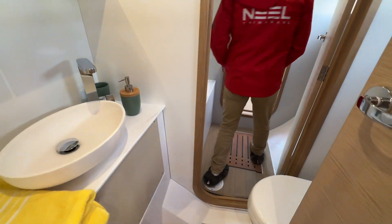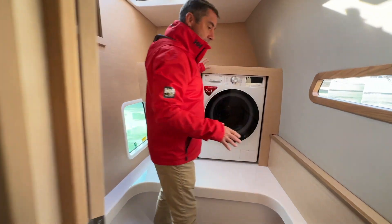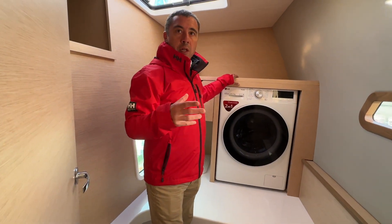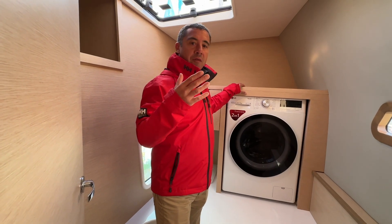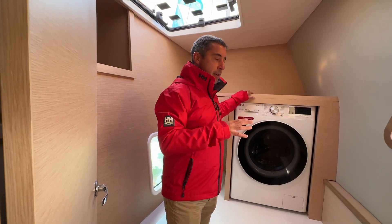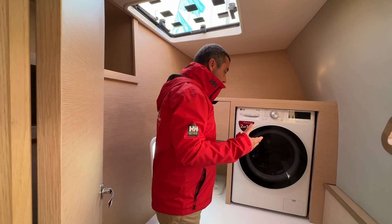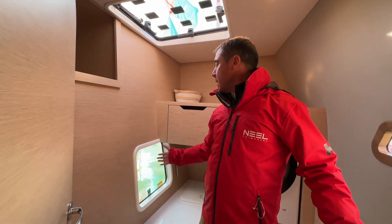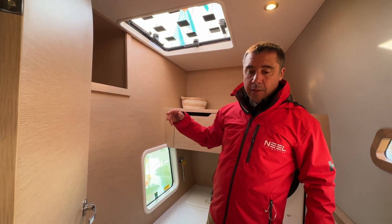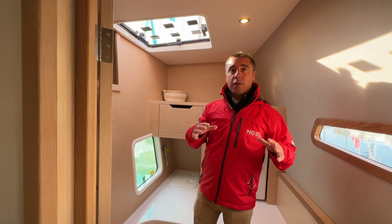Then you get into the bathroom with heads, a great shower, and then you've got the laundry room. Each Neel 52 can be customized — you can go from four cabins to six cabins plus a crew cabin. This particular one is really an owner's boat, so they have the laundry room here. It's very practical, very well designed with lights and good ventilation throughout. The starboard hull in this owner's version is completely dedicated to the owner's living space.